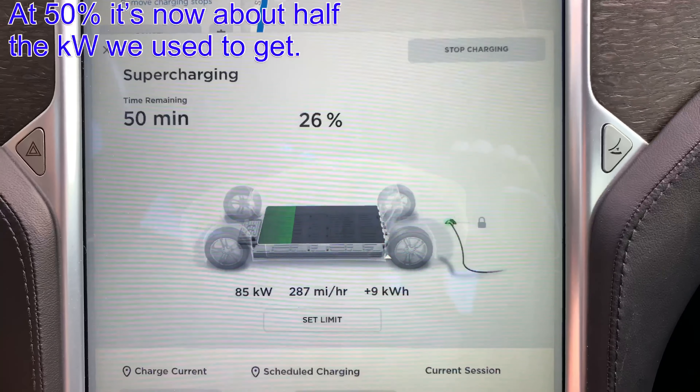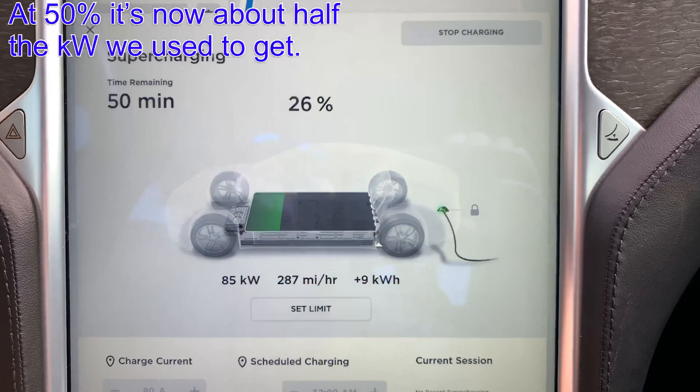They literally slowed us down by half. We used to start at about 110–117 kilowatts. I've got some video footage from our vacation to Florida when we first got the car — we stopped every single time and it was just smoking fast. 20-minute stops, 25-minute stops, maybe 30 once. We had to charge at 98 percent because we had to get from Memphis to Sikeston, Missouri — a pretty big haul with a headwind the whole way.